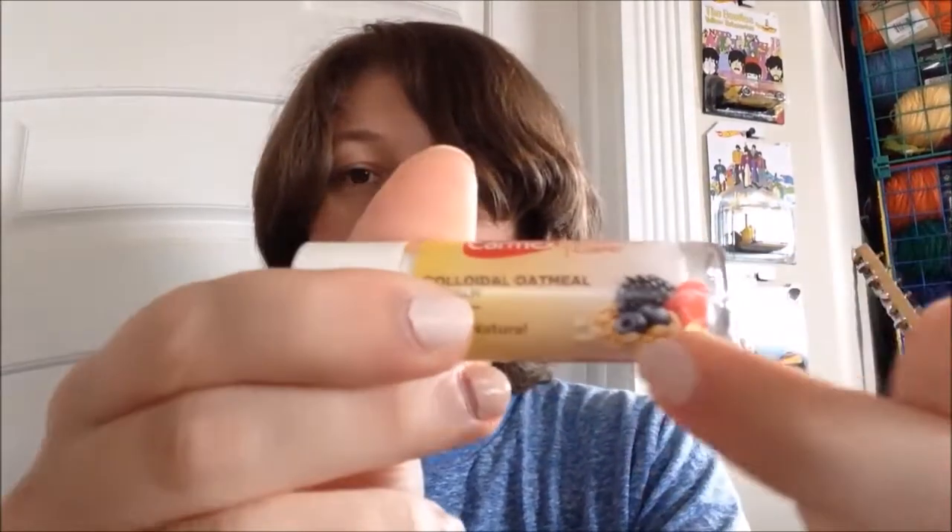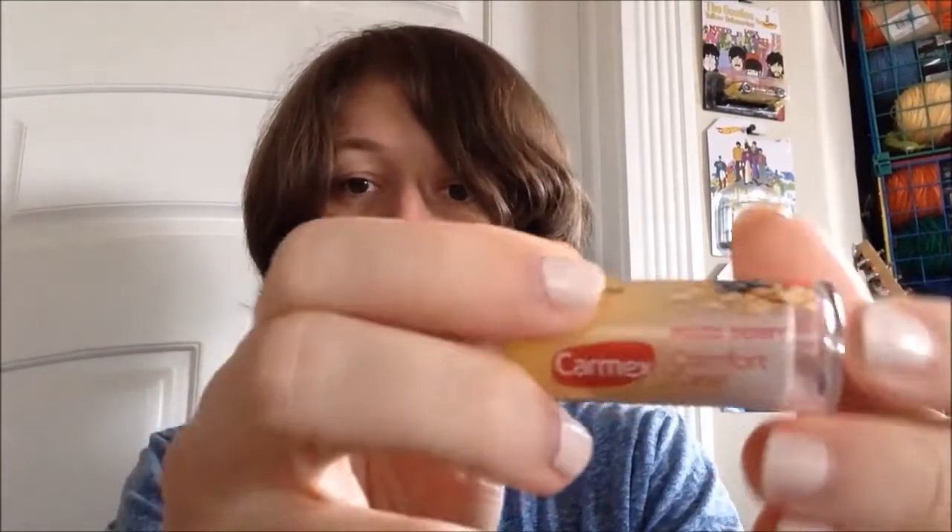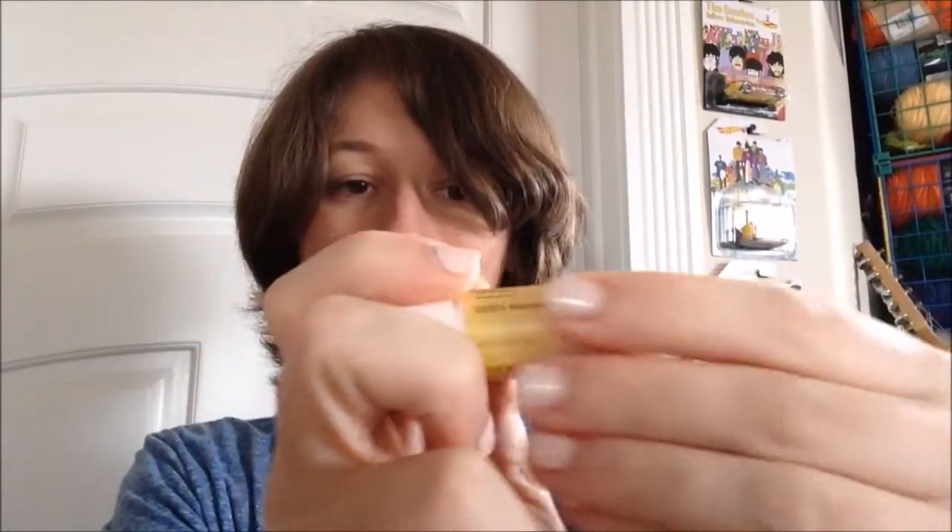Format-wise it's a stick, and packaging-wise the tube itself is white, as is the base, but the cap is clear and you can see through it. It has a little picture of berries and oatmeal — raspberry, blackberry, blueberries, all of which I love. It does have a kind of odd texture to the packaging, almost a bandage-y feeling, like the smaller ones. Not sure what's up with that — maybe it sticks better than plastic.